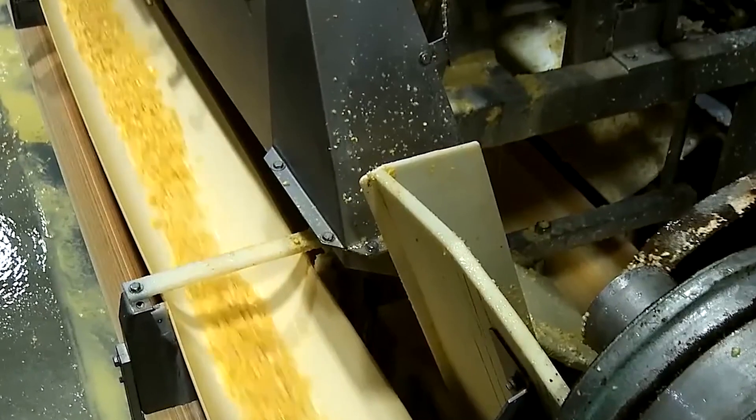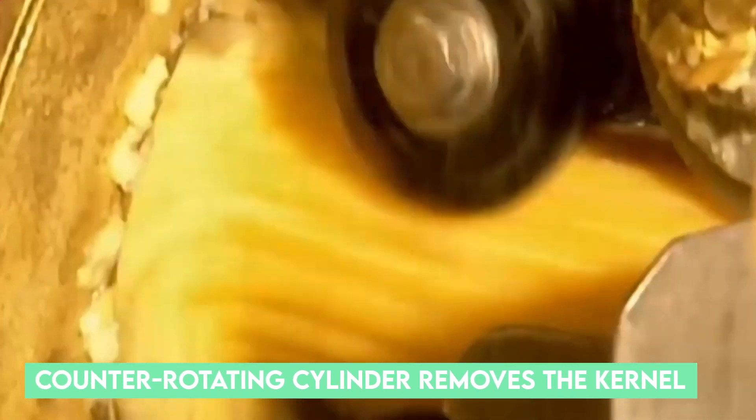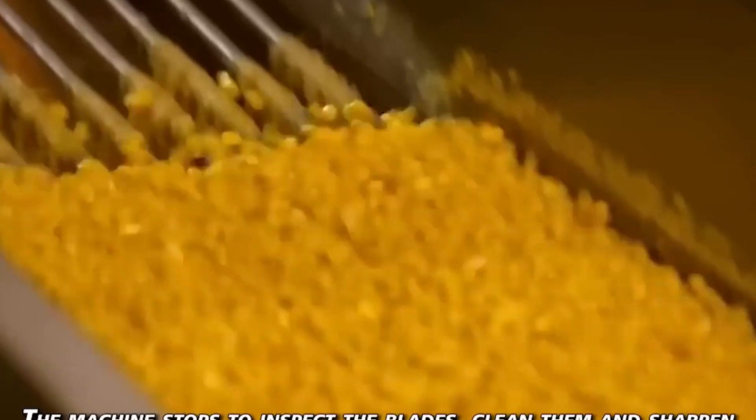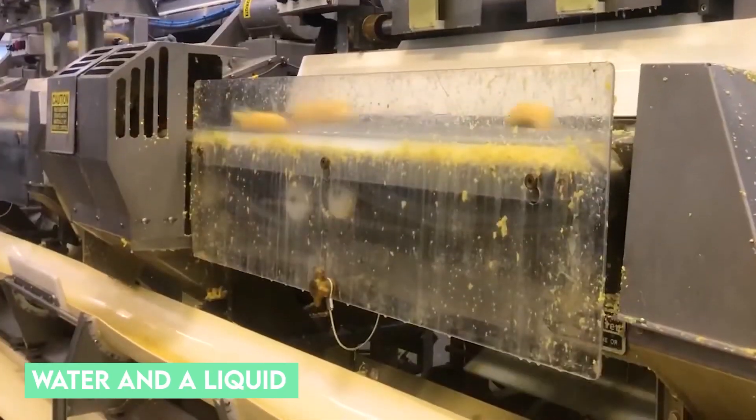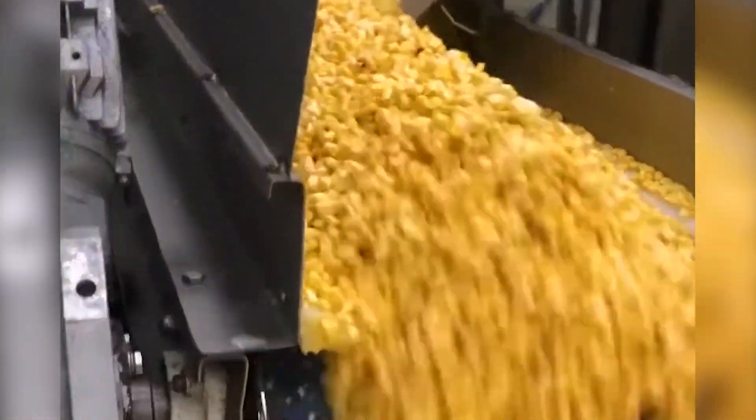In this phase, the kernels are separated from the cobs. A grain eliminator equipped with a counter-rotating cylinder removes the kernels. The discarded cobs and leaves are not overlooked — they are used as animal feed. The corn is then mixed in a mixture of water and liquid obtained from cutting the kernels, which ensures safe transport of the corn without damage.